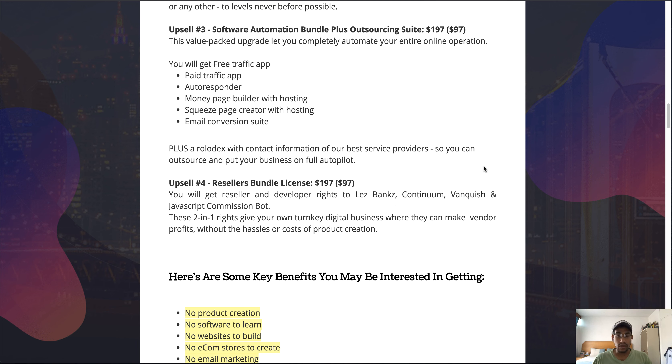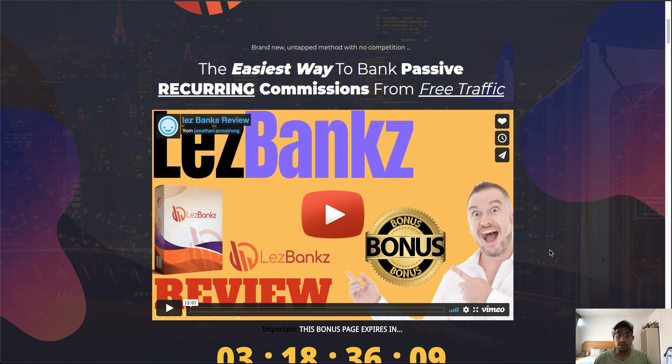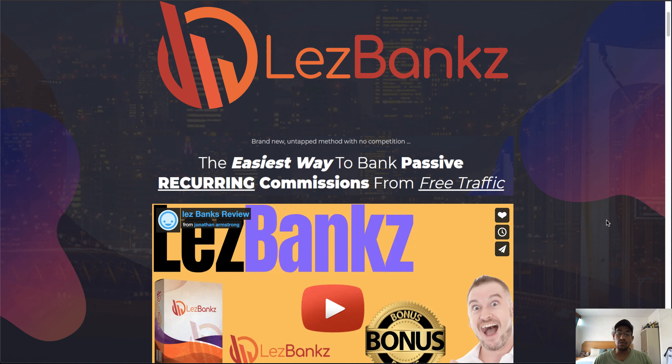If you'd like access to this product, don't forget to click the link in the description down below — that'll take you through to my bonus page where you can click any of the yellow buttons to go to the sales page, purchase your copy of LessBanks, and secure your copy of my bonuses. That's it for this video, guys. Thanks for watching my review of LessBanks — don't forget to like and subscribe, and I'll catch you in the next one. Cheers.